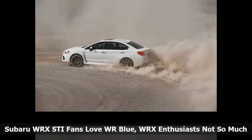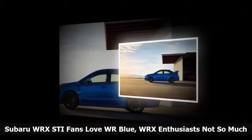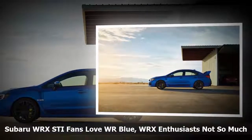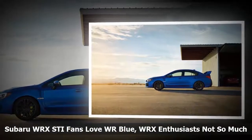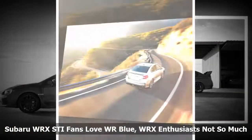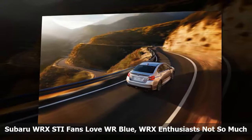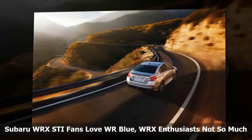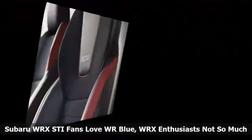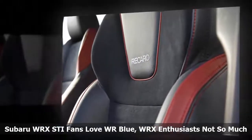Subaru WRX STI fans seem to connect with the brand's rally heritage, and it's reflected in the color of the new performance sedans they buy. WRX enthusiasts pick another color as their favorite. What colors do WRX STI enthusiasts buy the most? The breakdown of the color composition ratio percentages for the performance tone WRX STI and sport tone WRX is interesting. Most performance brands sell more red or black performance cars, but Subaru sells many more WR Blue Pearl WRX STI performance sedans than the other five colors.